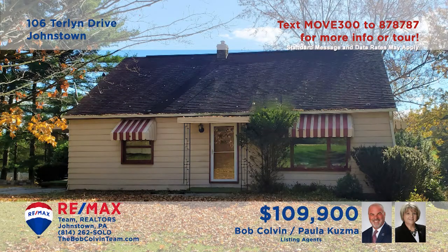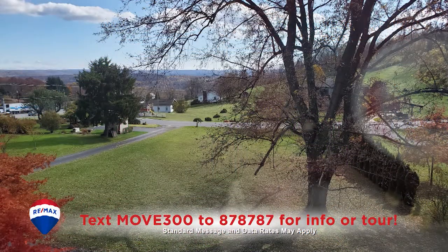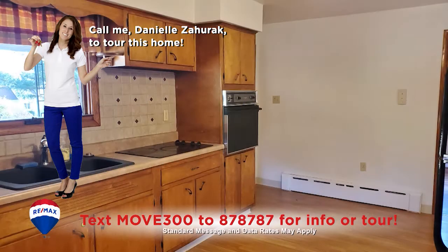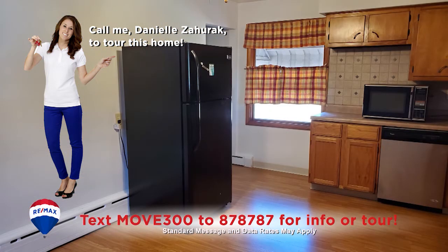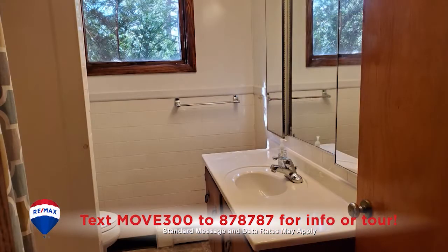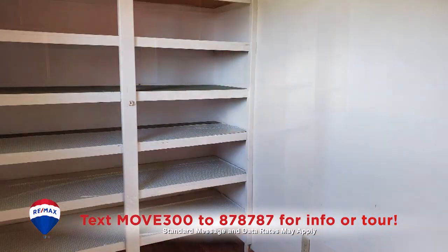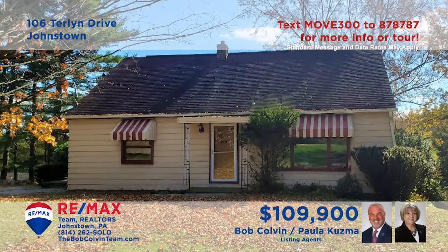Paula Kuzma and the Bob Colvin team welcome you to this move-in ready Richland home on more than half an acre of ground. The picture window casts sunlight across the hardwood floors in the living room. You're sure to be pleased with the appliances and plentiful eat-in space in this updated kitchen. Additional features include one and a half bathrooms, four restful bedrooms, and a first floor home office with built-ins.